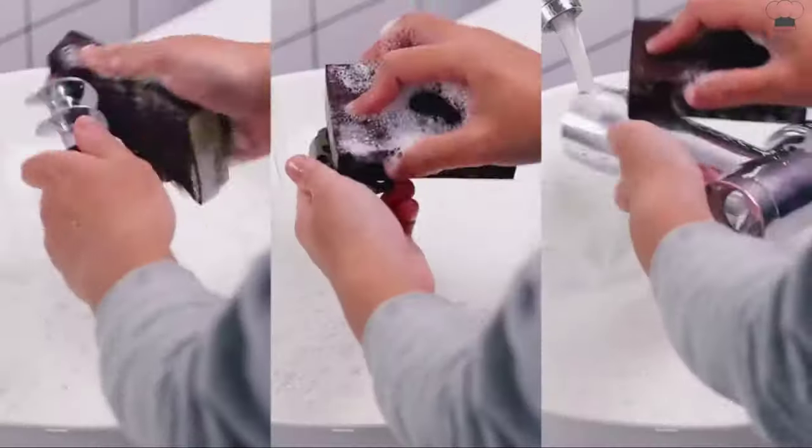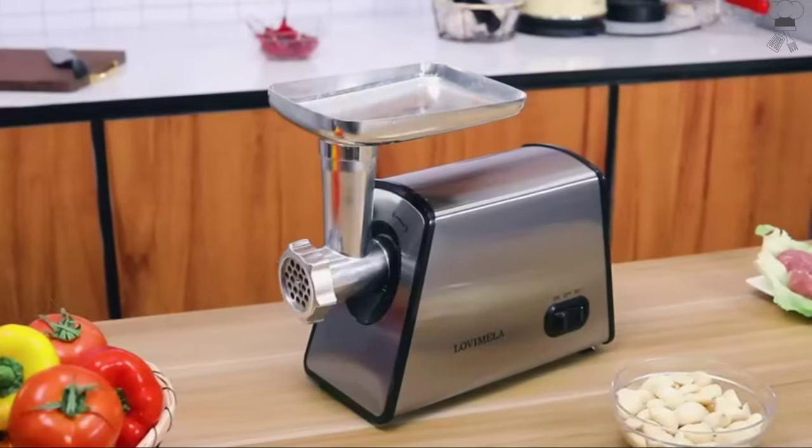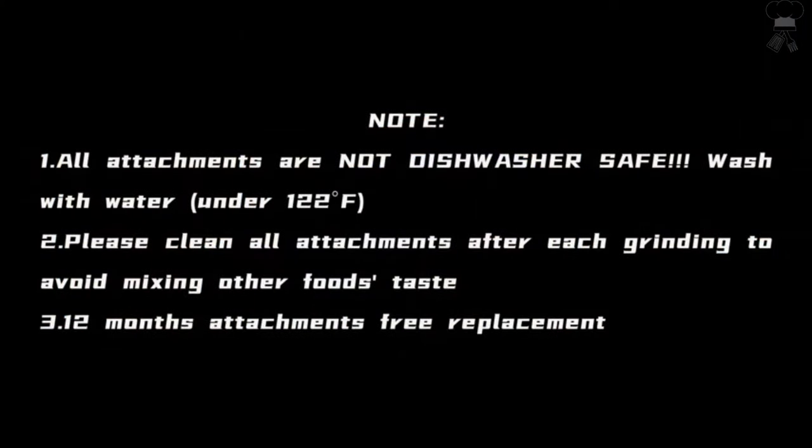It has 3 grinding plates — fine (2mm), medium (5mm), and coarse (7mm) — along with a set of 3 cub and sausage attachments, 1 blade, and 1 food pusher.